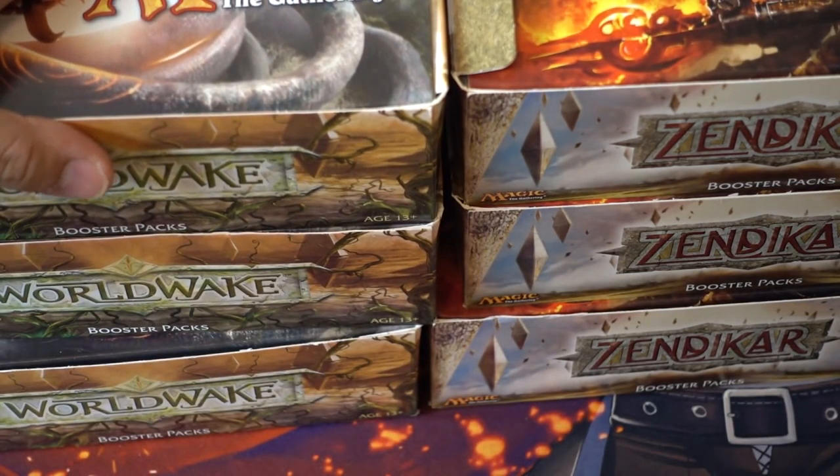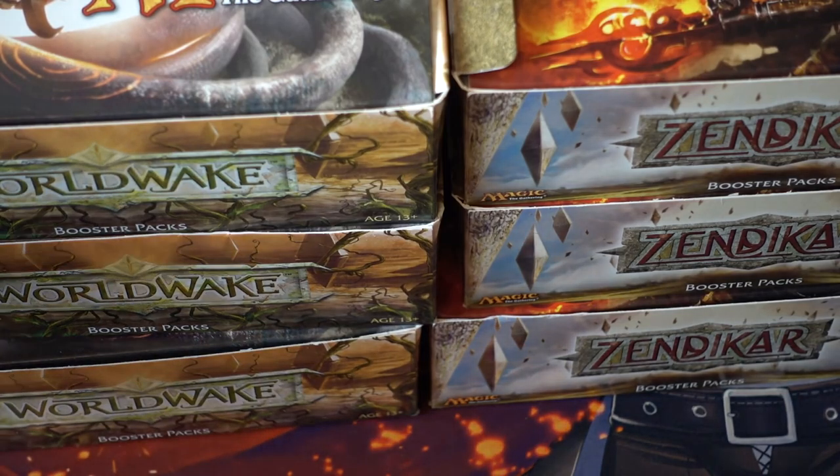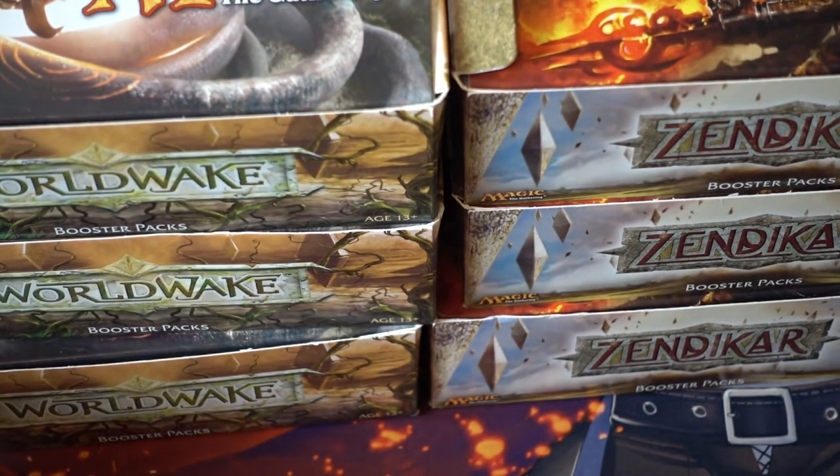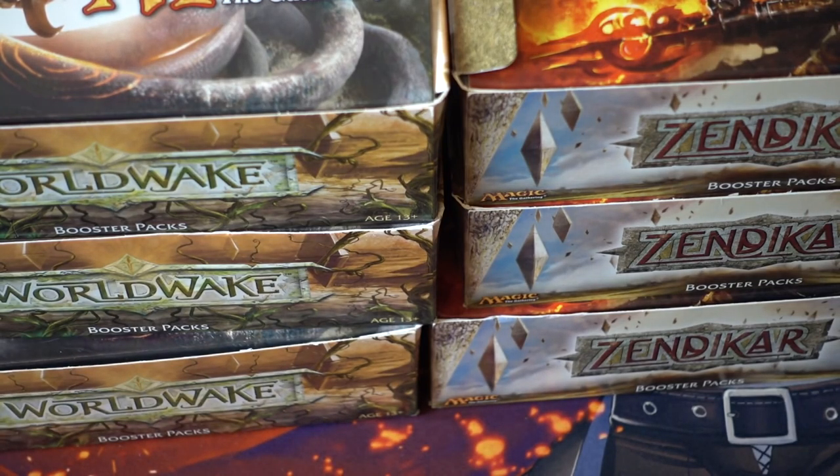I bought a case of Zendikar, opened three boxes, got my priceless treasure, and then kept the rest sealed. Same with this — I opened my Jace and then just kept the rest sealed.